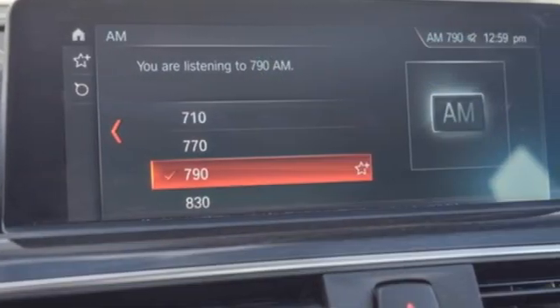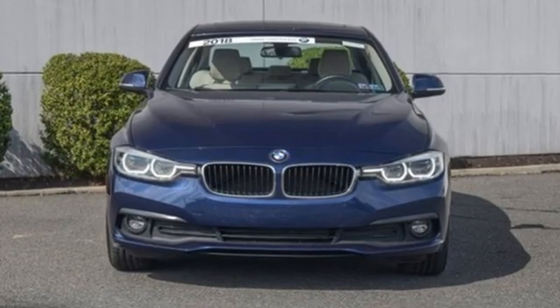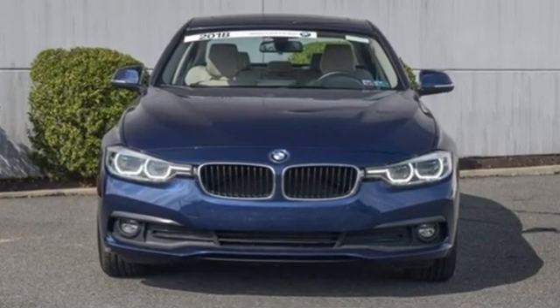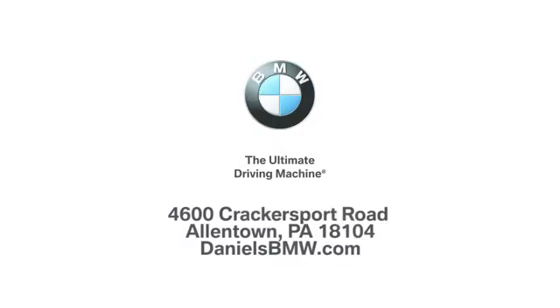Built for those who don't compromise on quality or driving pleasure, built to be a BMW. The time is now, see it for yourself today. Welcome to Daniel's BMW at 4600 Cracker Sport Road in Allentown, Pennsylvania.